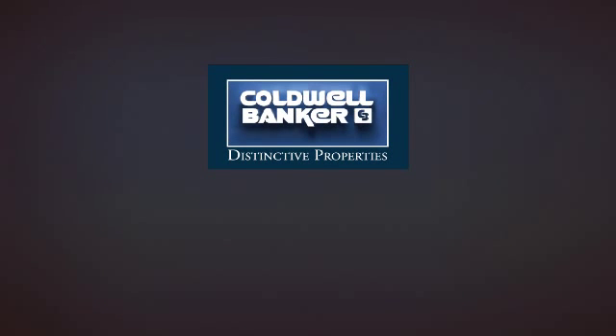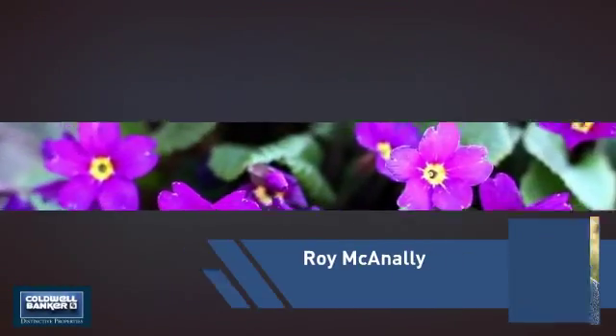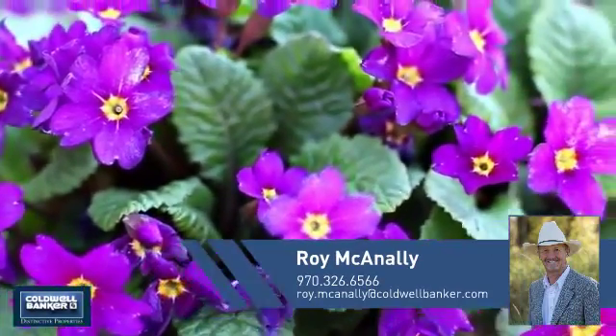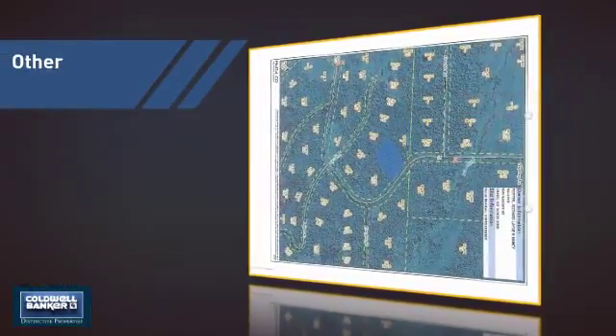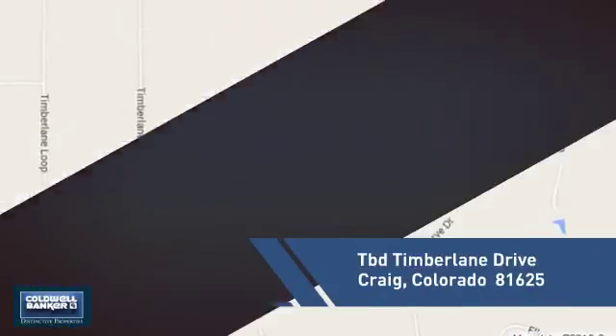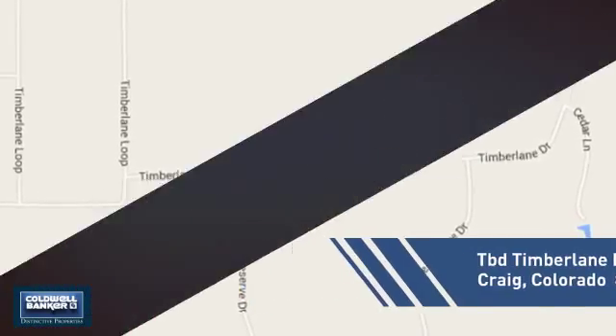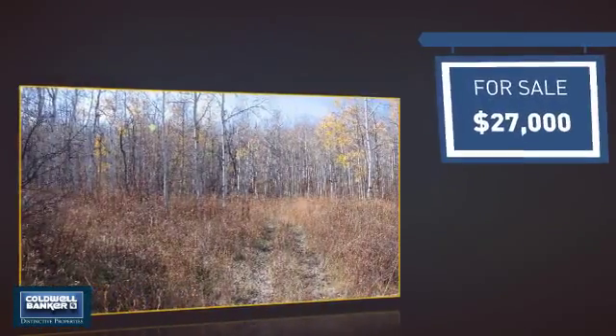Welcome! You'll find just the property you're looking for. This video is brought to you by your real estate agent, Roy. This listing has great potential, and it's located in this area. Currently listed at just over $25,000.